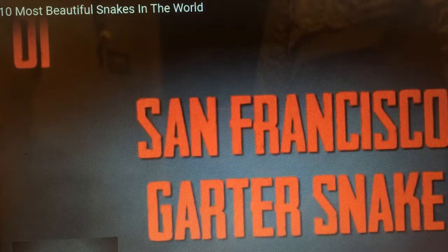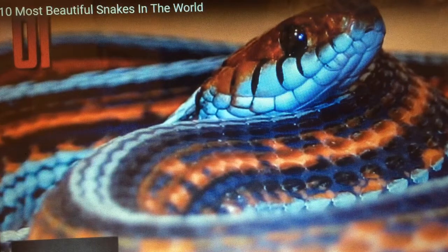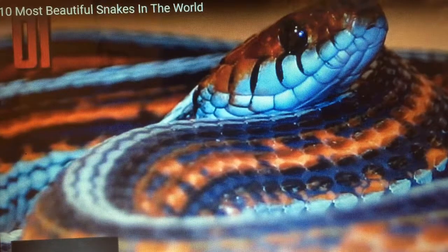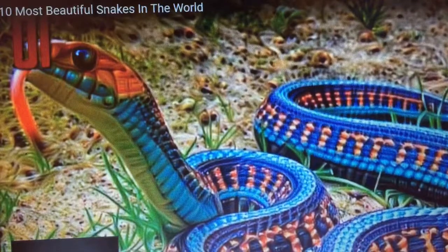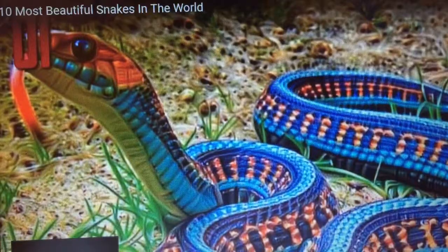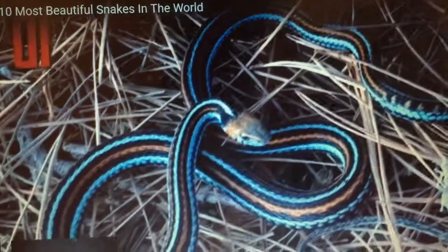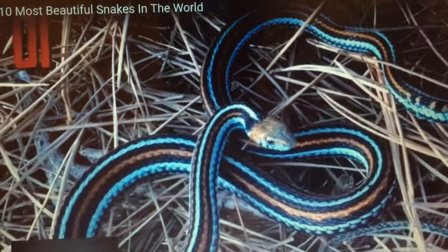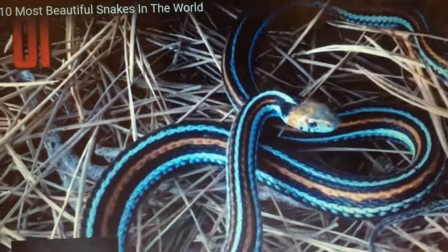Number one, San Francisco garter snake. Some people consider the San Francisco garter snake to be the most beautiful species in the world. That is, of course, subjective, but it's a stunningly beautiful snake. Known for the bright turquoise stripes that run alongside deep coral and black, the snake is a sight to behold. Unfortunately, it's also an exceedingly rare sight. This snake is on the endangered species list, with perhaps as few as 1,000 to 2,000 adults remaining on Earth.